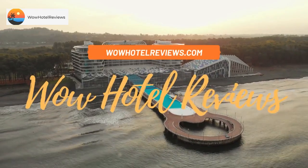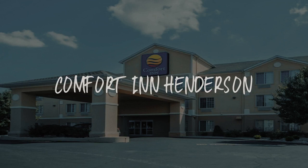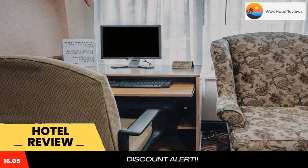Hello guys, welcome to Wow Hotel Reviews. Today I am reviewing Comfort Inn Henderson. It's a two-star hotel. Please use our booking.com link in description to book the hotel and get good pricing.